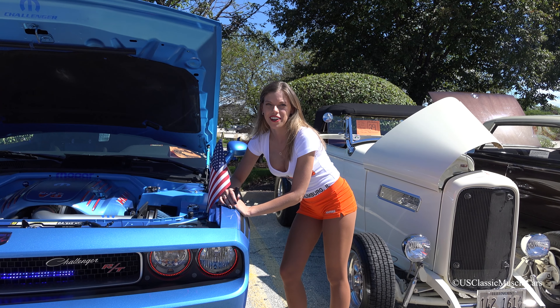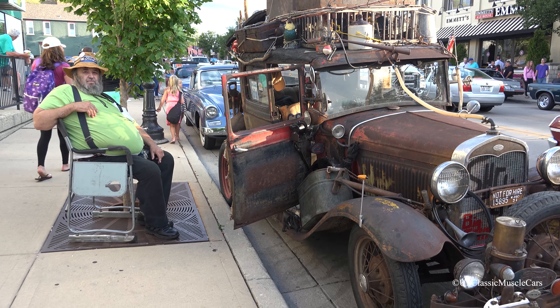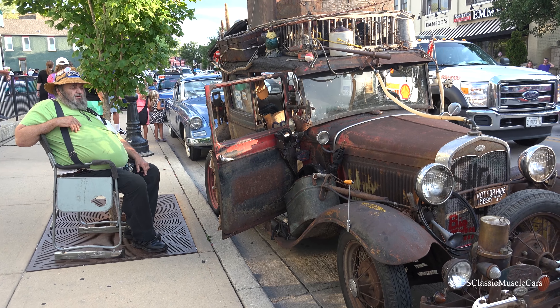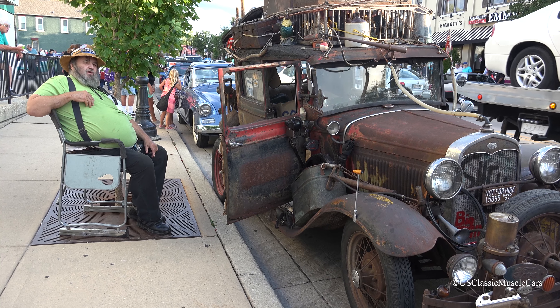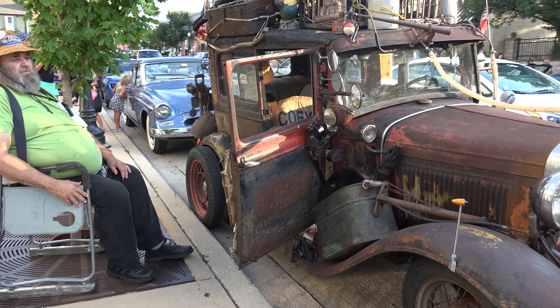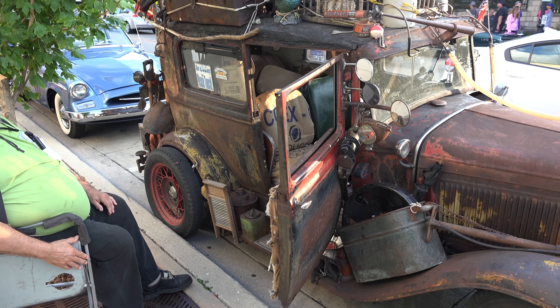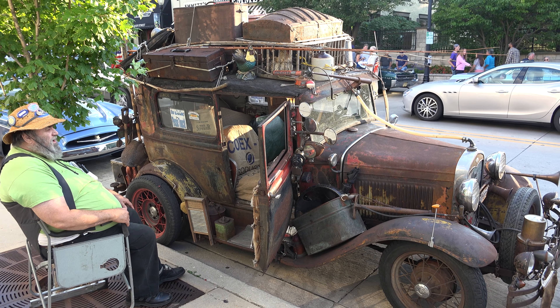Welcome to U.S. Classic Muscle Cars, enjoy the videos. This car is Shelly. The reason it's called Shelly is because it used to be painted Shell Oil colors, probably in the 50s. It had 'Shell' painted on the door and now it's pretty much faded off.